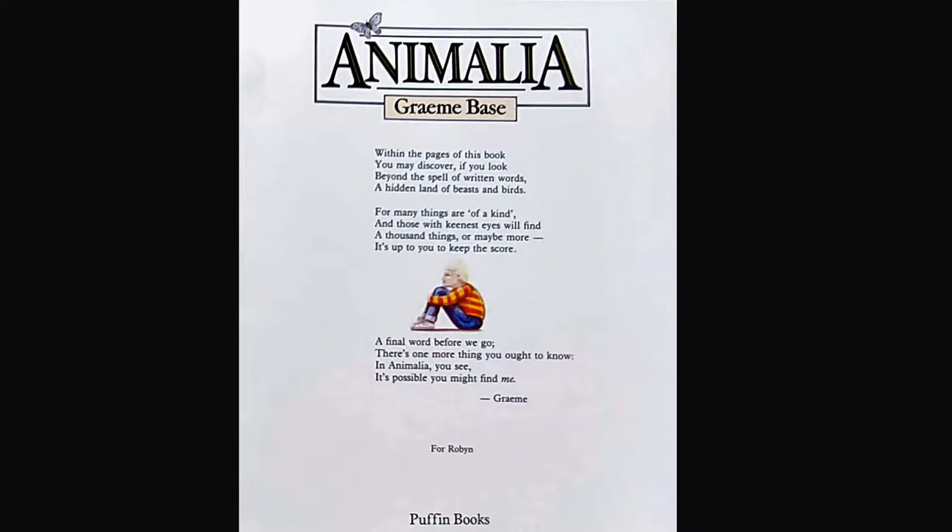Animalia by Graham Base. Within the pages of this book you may discover, if you look beyond the spell of written words, a hidden land of beasts and birds. For many things are of a kind and those with keenest eyes will find a thousand things or maybe more — it's up to you to keep the score. A final word before we go, there's one more thing you ought to know: in Animalia, you see, it's possible you might find me. This is the little boy you will be looking for on the pages, but sometimes you may only see part of him.